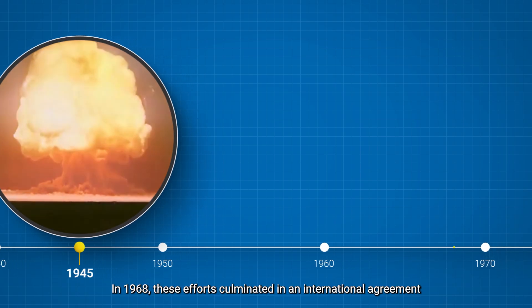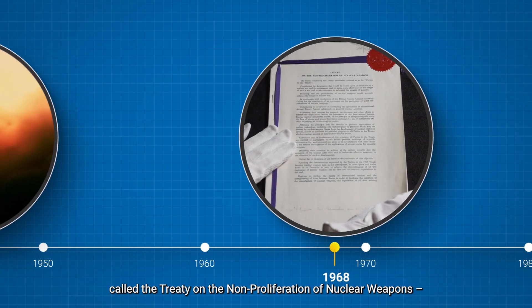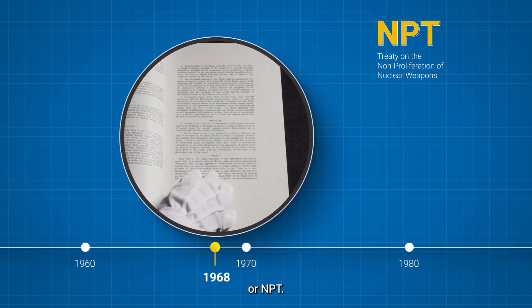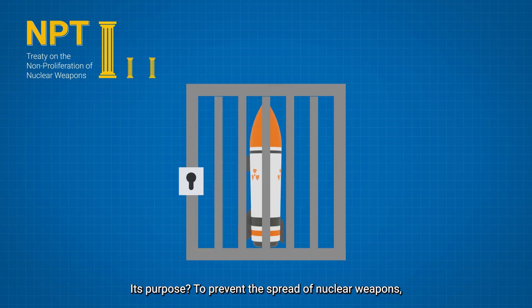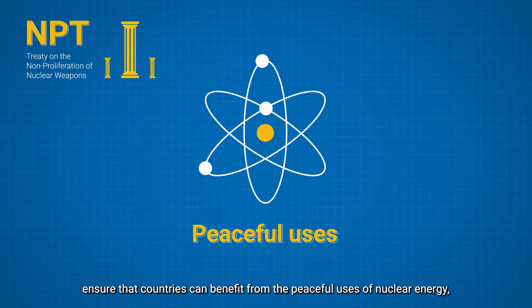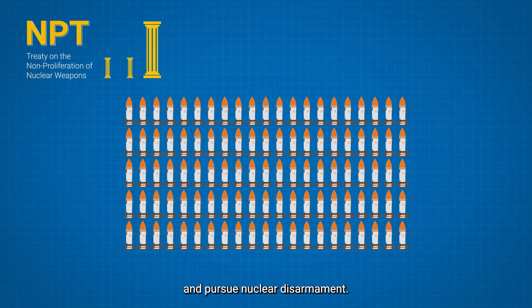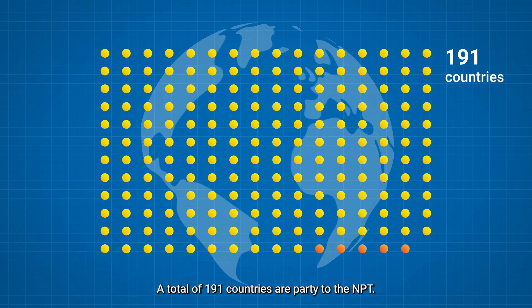In 1968, these efforts culminated in an international agreement called the Treaty on the Non-Proliferation of Nuclear Weapons, or NPT. Its purpose: to prevent the spread of nuclear weapons, ensure that countries can benefit from the peaceful uses of nuclear energy, and pursue nuclear disarmament. A total of 191 countries are party to the NPT.